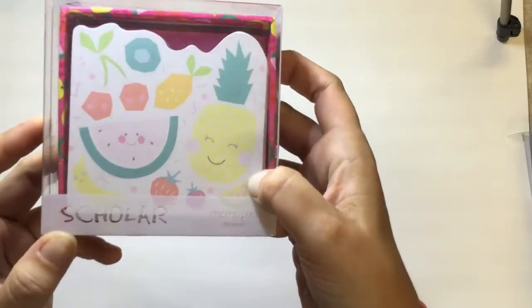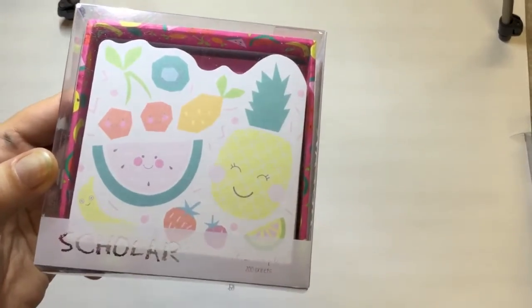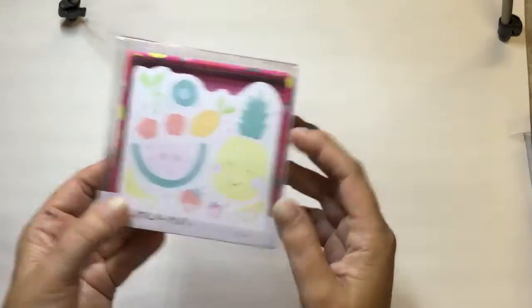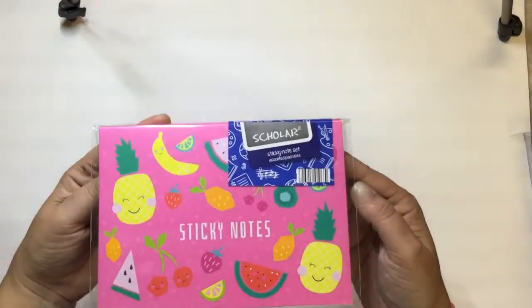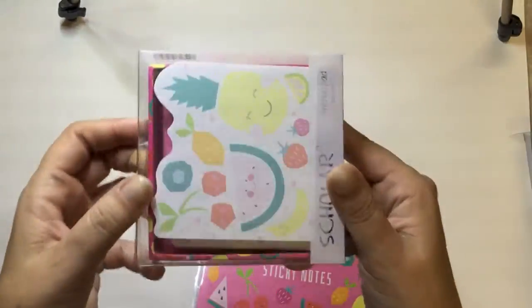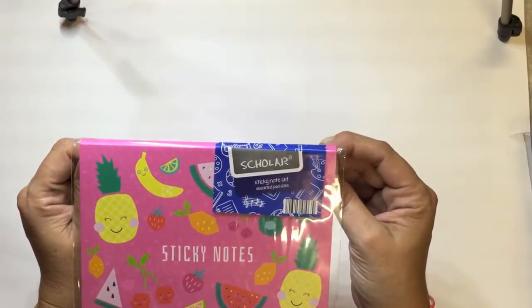I also got the memo pad with the cute fruit design on it — just loose sheets with fruit on them. I thought that would be cute in the planner for little notes. Then I got the sticky notes — that was three dollars by the way. It's quite heavy so you get quite a few sheets in there.